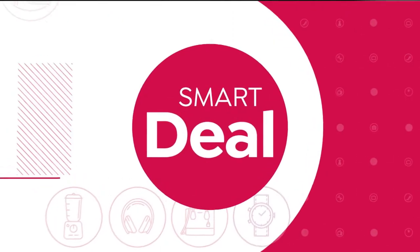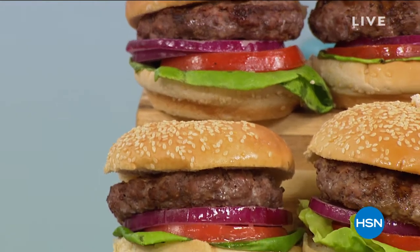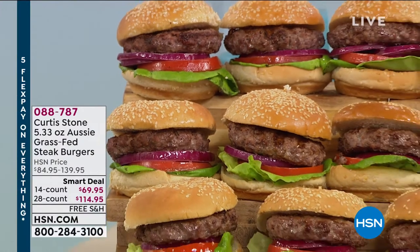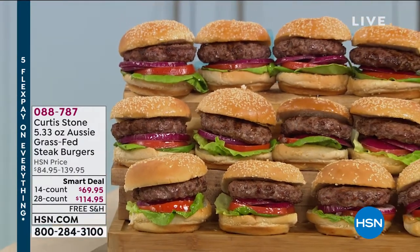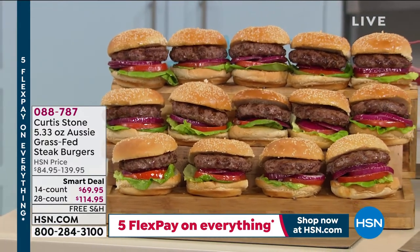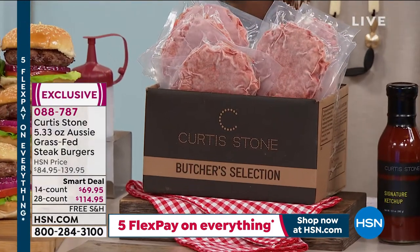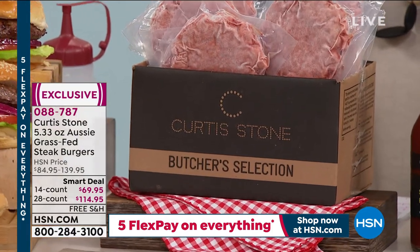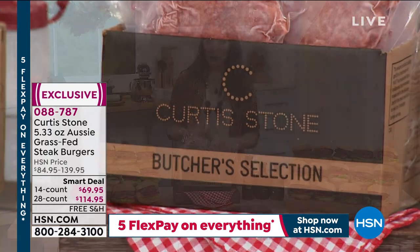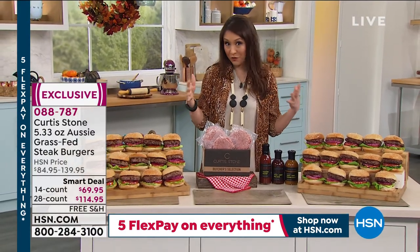This is what I've been waiting for — we've been talking about cooking, but what am I going to put in all this new cookware? How about Aussie grass-fed steak burgers? This is our smart deal, which means it's like a today's-special price but with a little extra time. It's not 24 hours though — these prices will expire. We have two options: a 14-count or a 28-count.